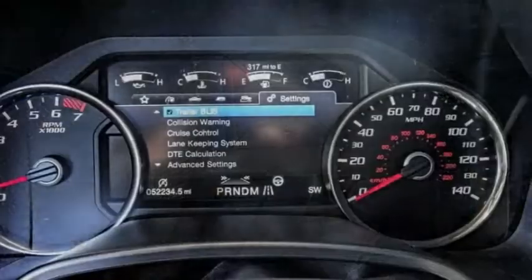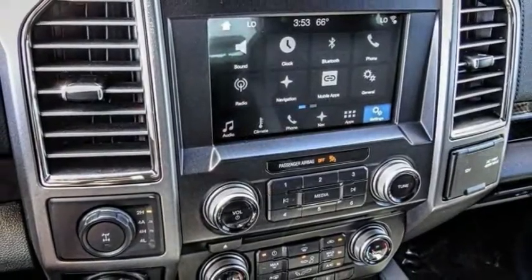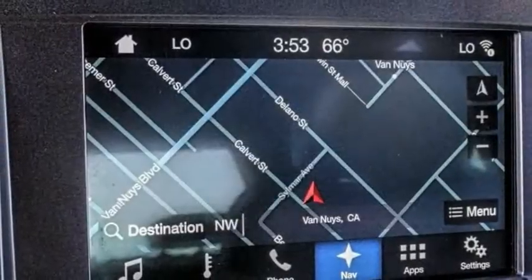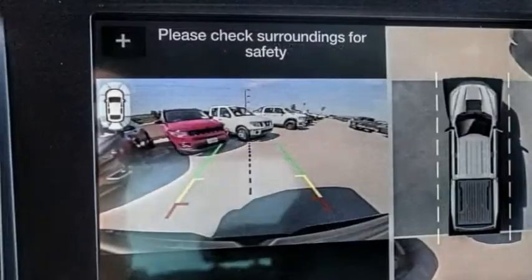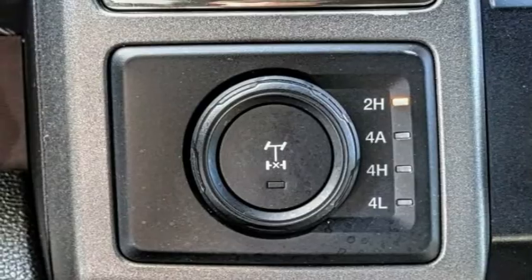Electronic stability control, alloy wheels, brake assist, traction control, rear step bumper, remote keyless entry, fog lights, four-wheel disc brakes, front wheel independent suspension, speed control. Come see the car for yourself.